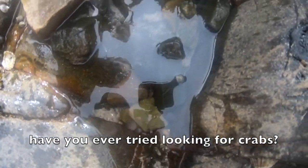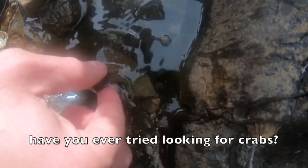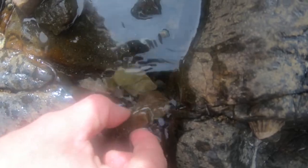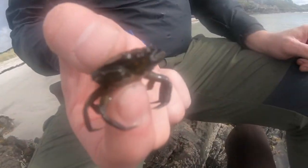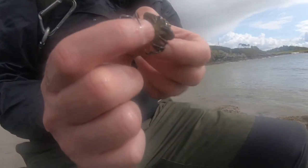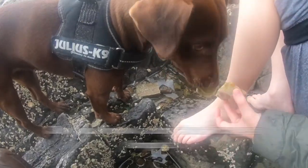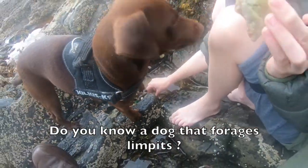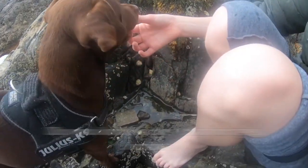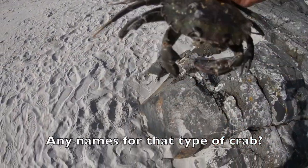Do you want to pick it up? Try and get it. Pick it up with your hand. Wait a second, can't see it. There you go. Hodge! How's she got that limpet off there herself? Really? Good girl. There you go.